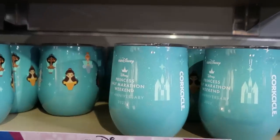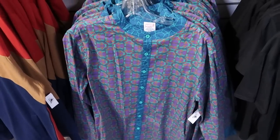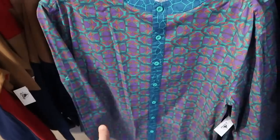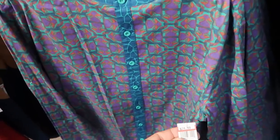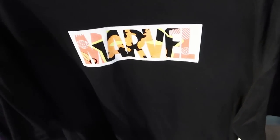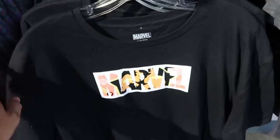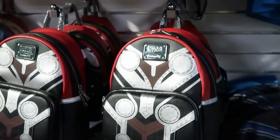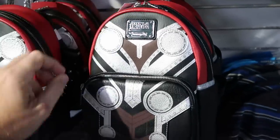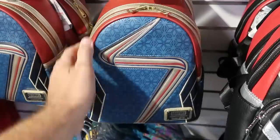They have the stemless Corksicle mugs with all of the Disney Princesses — $19.99. They've also started getting some new men's Marvel merchandise: a really fun long-sleeve button-down from Black Panther — $24.99 marked down from $60. A really awesome Wakanda Forever Marvel shirt — Marvel Artist Series — $14.99 from $37. They also have some Marvel Loungefly bags: the Thor one at $9.99 from $85, and the Ms. Marvel Loungefly bag at $44.99 from $85.